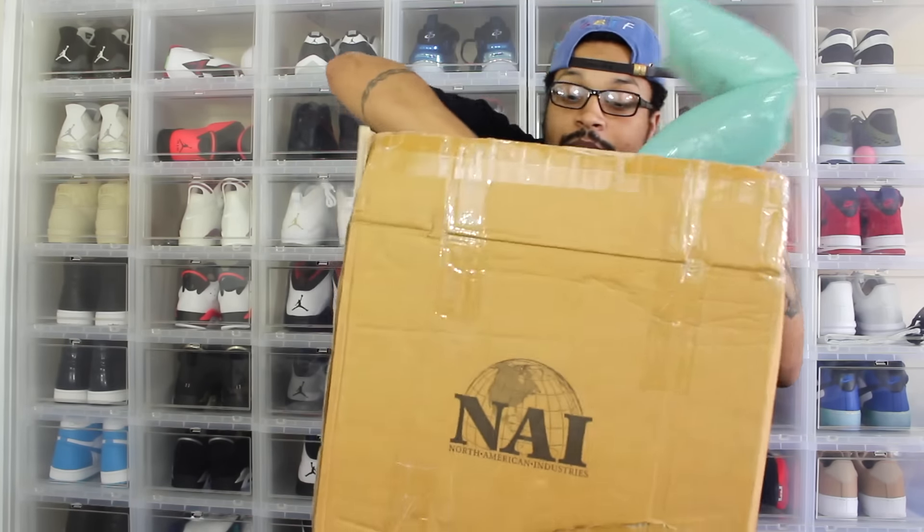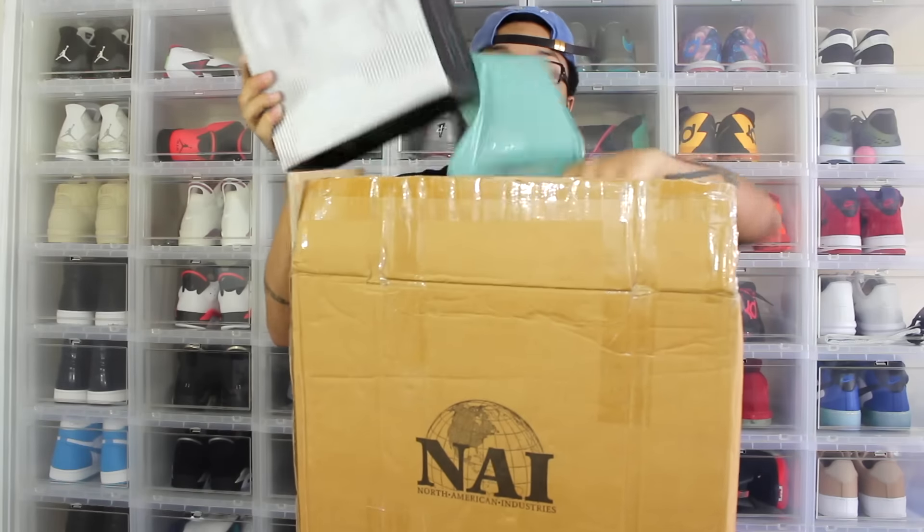Shout out to how he boxed it though — he had this air pack thing all around the shoe. But as you can see, the box is damaged.